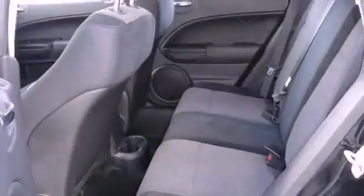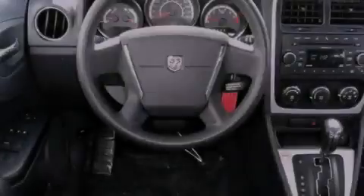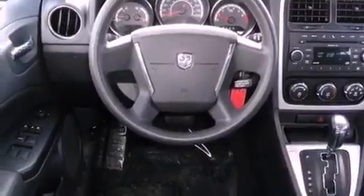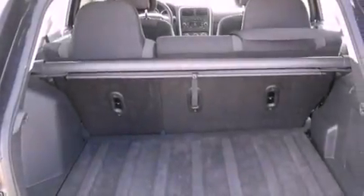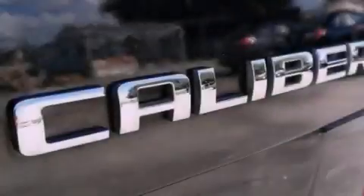Features include satellite radio, aluminum wheels, a low-tire pressure indicator, a rear spoiler, a passenger side vanity mirror, a Sentry key theft deterrent system, halogen headlights, an anti-lock braking system, solar-controlled glass, and this vehicle has fewer than 36,000 miles on the odometer.